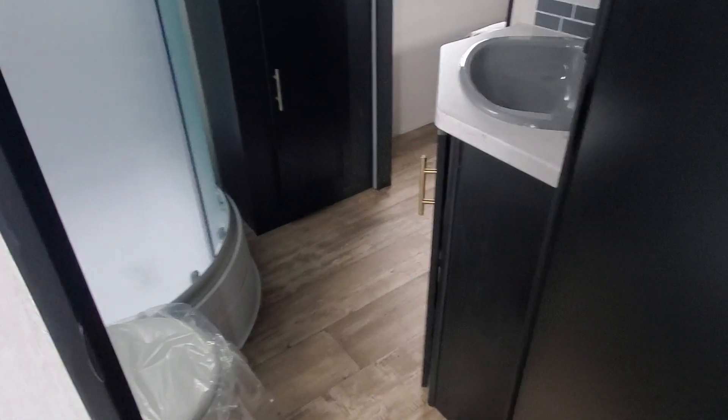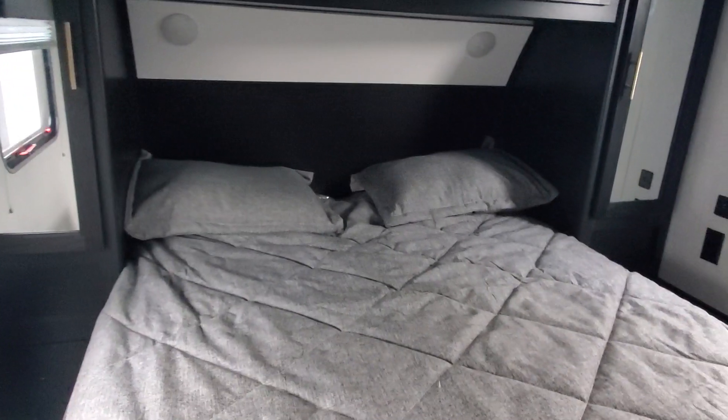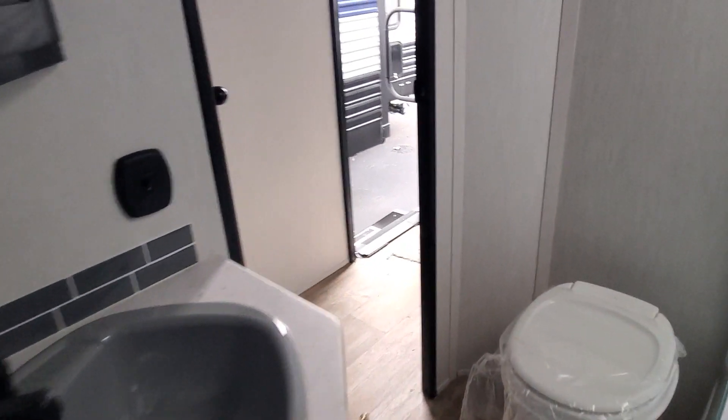There's a pass-through on the bathroom with a grown-up size angled shower, a nice big vent fan above, and a linen closet. The queen-size bedroom also has heat and AC ducted in.